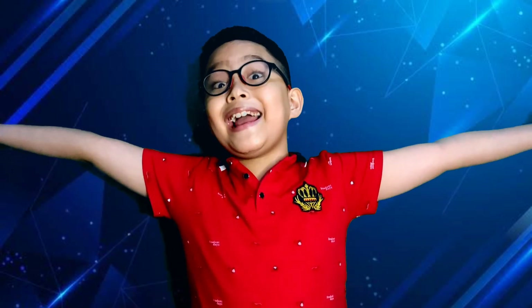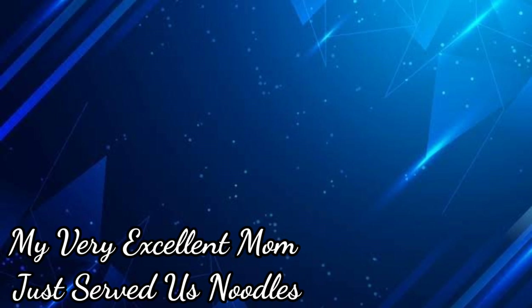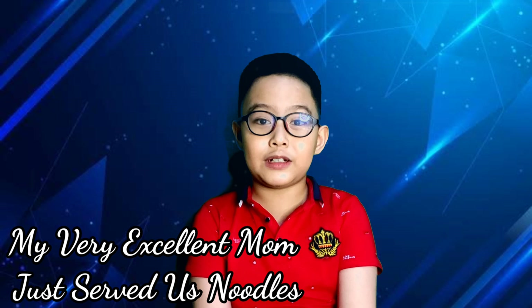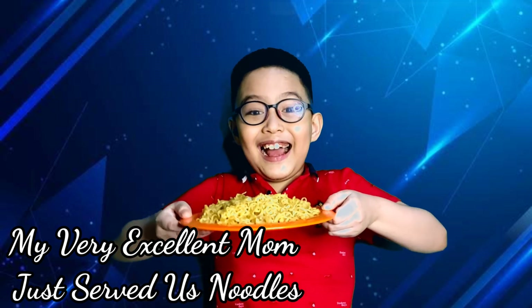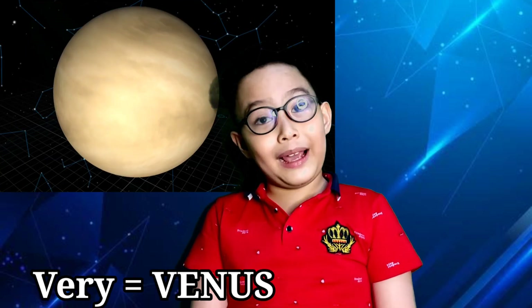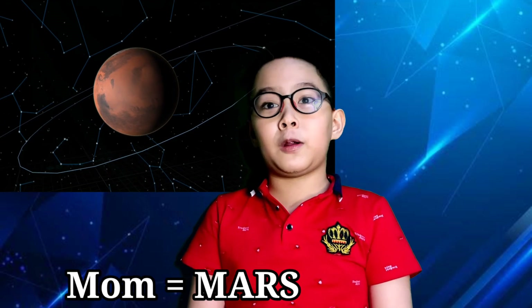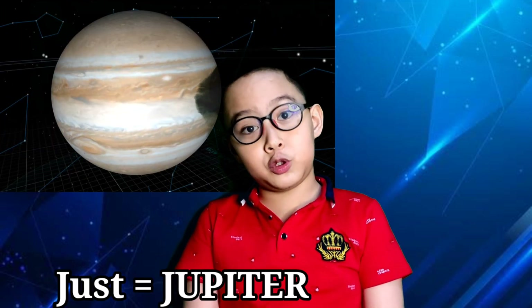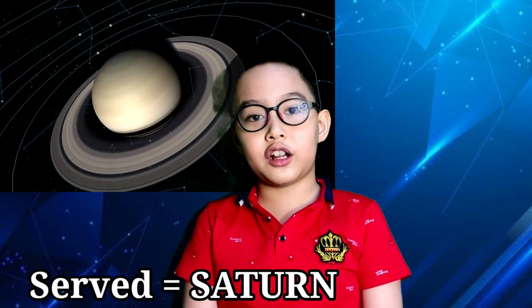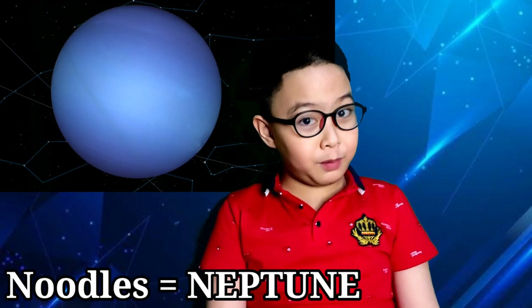Now let's explore the planets! Do you know there's a secret for how you can remember all 8 planets? Just memorize this: My very excellent mom does serve us noodles! 'My' is for Mercury, 'Very' is for Venus, 'Excellent' is for Earth, 'Mom' is for Mars, 'Does' is for Jupiter, 'Serve' is for Saturn, 'Us' is for Uranus, and 'Noodles' is for Neptune.